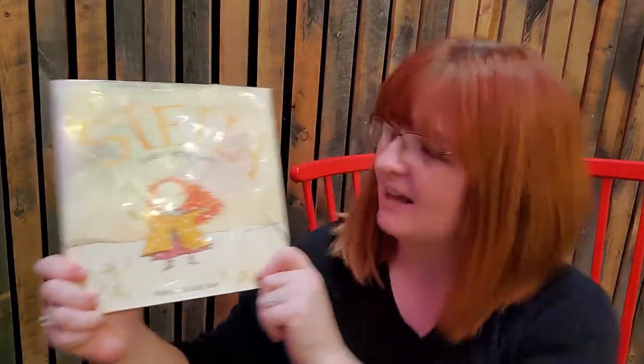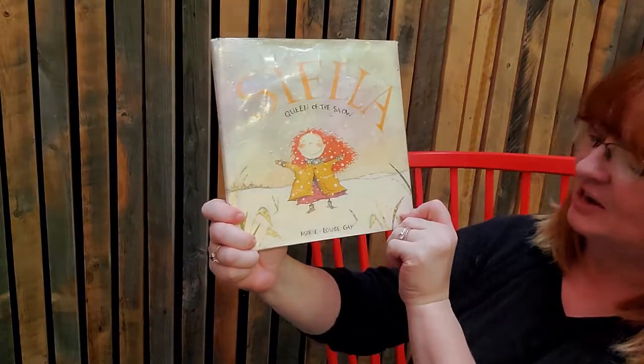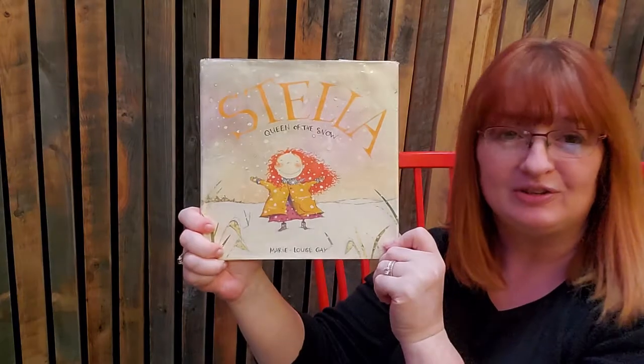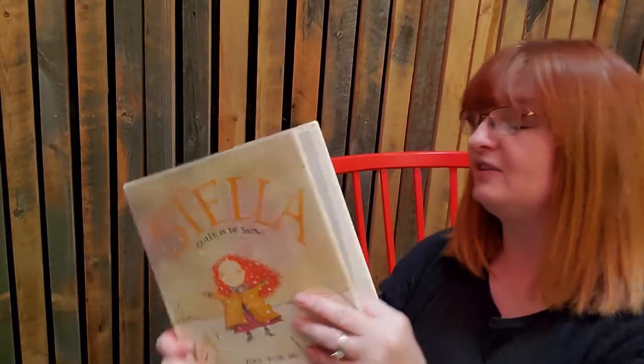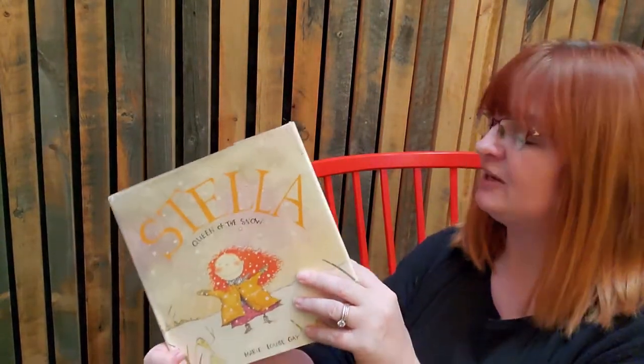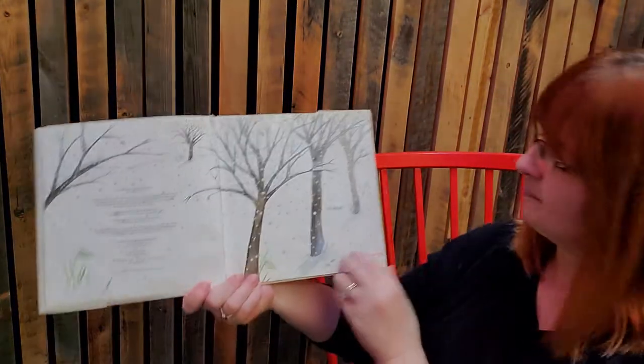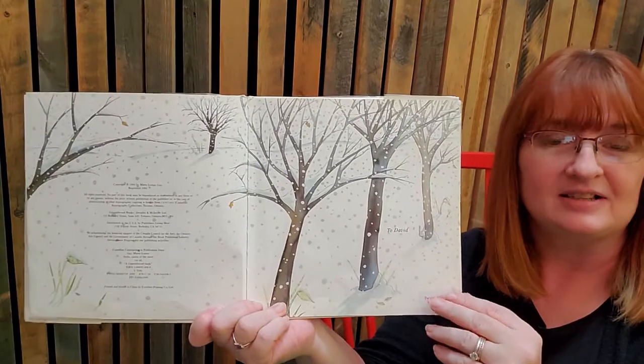Alrighty, so our next story is Stella, Queen of the Snow, by Marie-Louise Gay. Isn't she cute — she's got cute little red hair. There's a whole series of Stella books. Doesn't it look pretty with the snow outside?